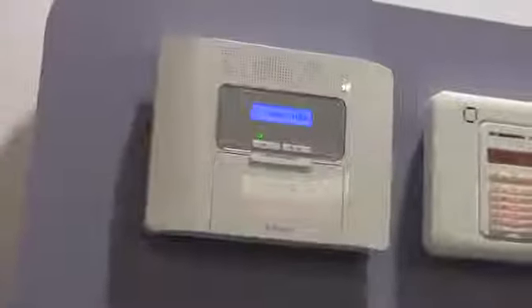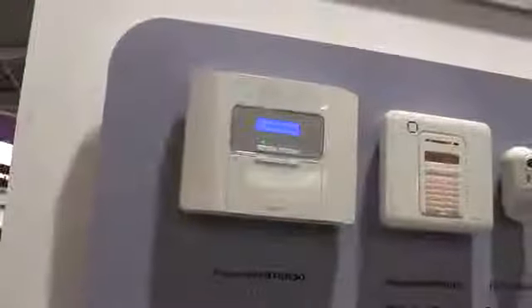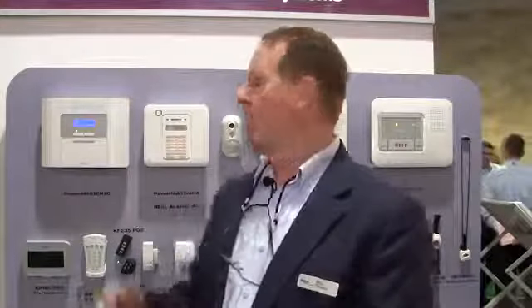With the PowerMaster 30, you have a 64-zone panel with voice. With the PowerMaster 10, you have a 30-zone panel. You also have the availability of the PIR camera — a wireless PIR camera for video alarm verification.